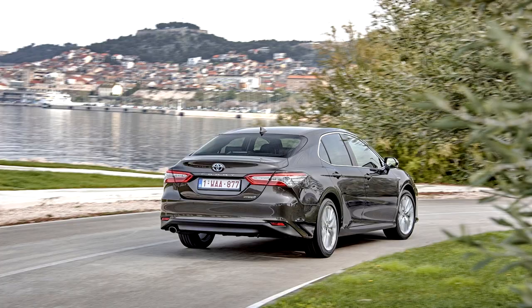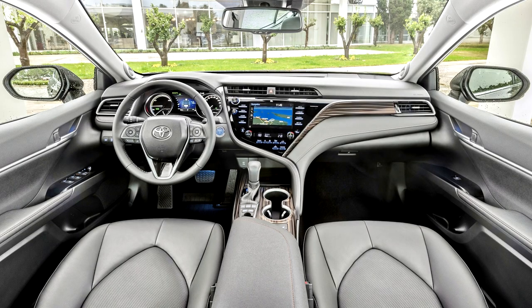Trim levels for the Australian Camry include Ascent, Ascent Sport, SX, and SL, as well as Ascent, Ascent Sport, and SL versions of the Camry Hybrid.